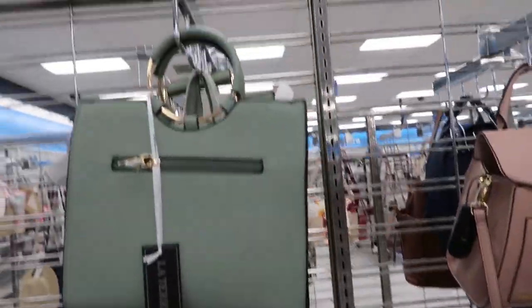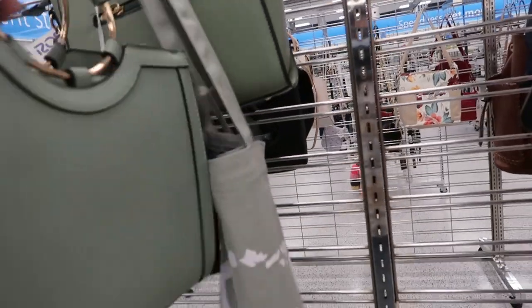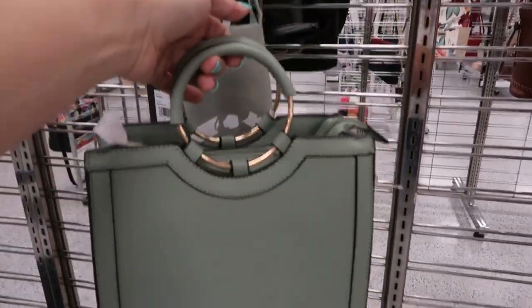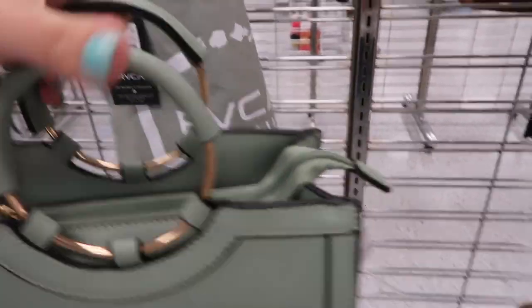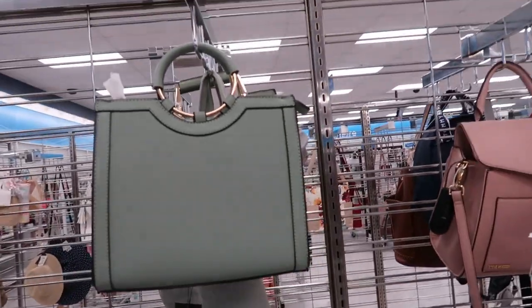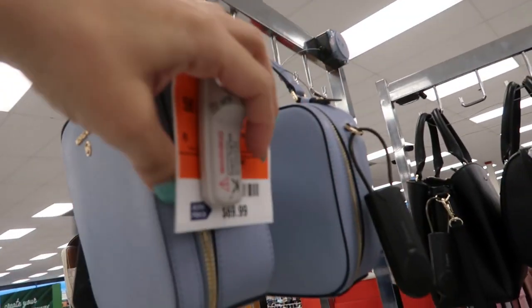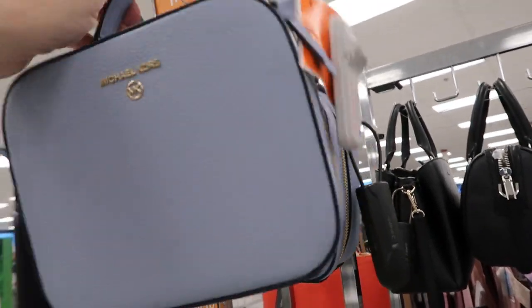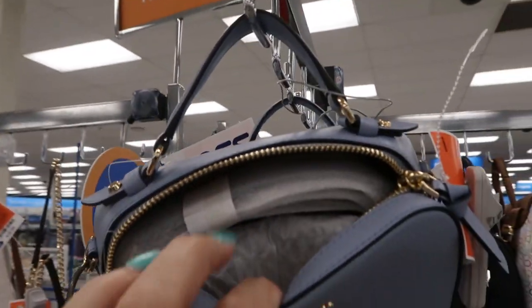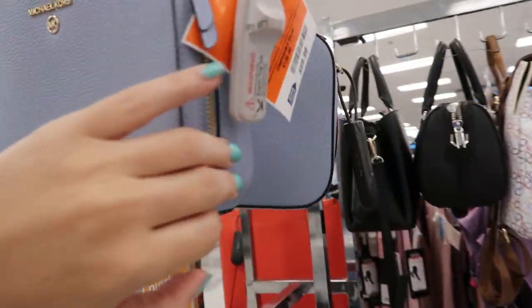Right above that, they have a similar kind of metal hardware — this is the brand — and this one's also $19.99. It has a zipper top. It's a cute color for spring. These little Michael Kors handbags are new. So these are $69.99. There's a little top handle and then it does come with the shoulder strap, but that's so cute for spring.